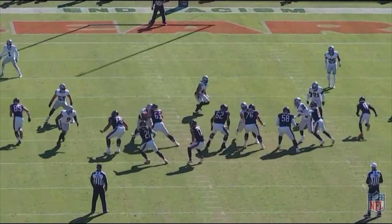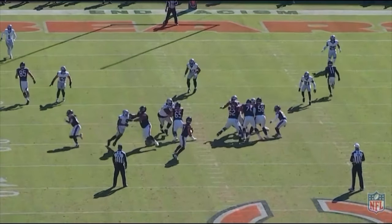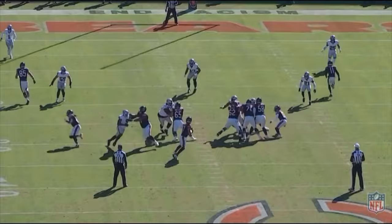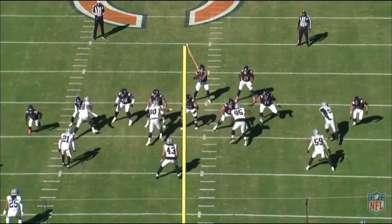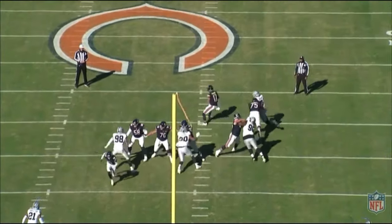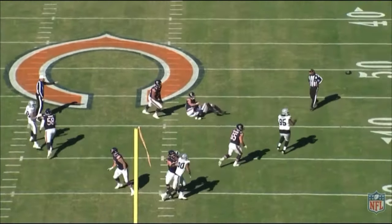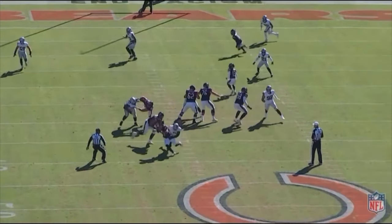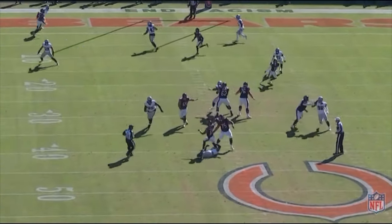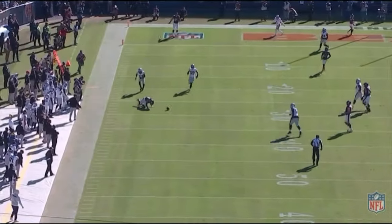On this play he almost gets his second NFL sack — Wilson pushes the right tackle back, gets him off balance, and gets direct pressure right on the quarterback, very nearly getting another sack. Shout out to the Bears' quarterback for getting the ball off just in time when it really looked like a sack was coming.